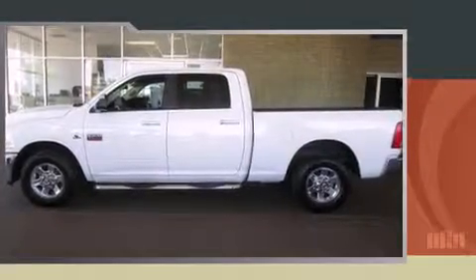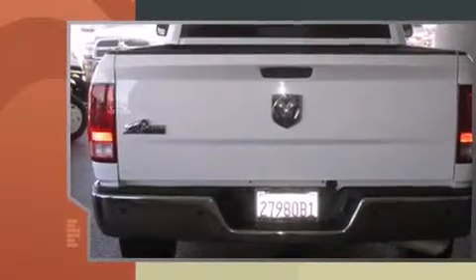Treat yourself to a test drive in the 2010 Dodge Ram 3500. This four-door, six-passenger truck still has fewer than 60,000 miles.